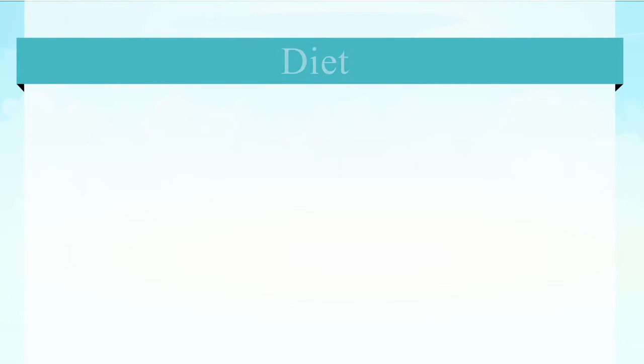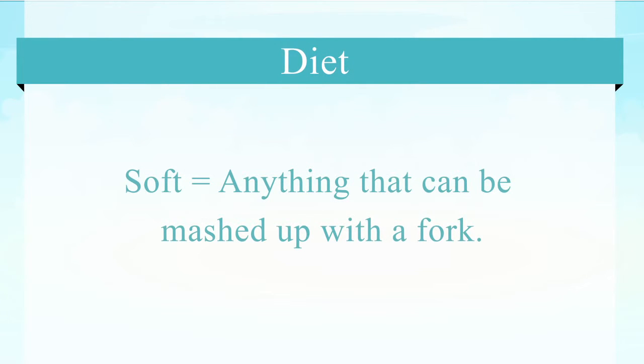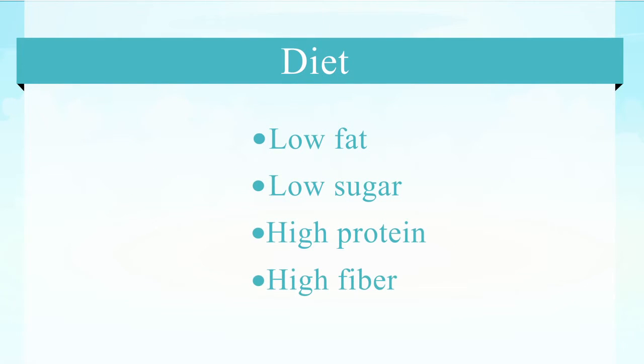The patient will come to the office one week after surgery for an evaluation where we'll examine their wounds to make sure everything is okay, and then we will change the patient to a soft diet. My definition of soft is anything the patient can mash up with a fork. The diet needs to be low fat, low sugar, high protein, and high fiber.